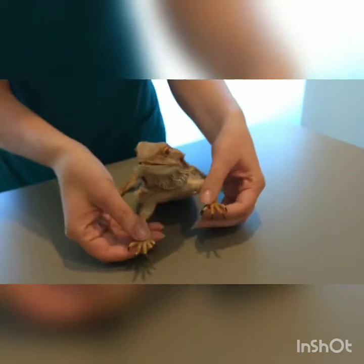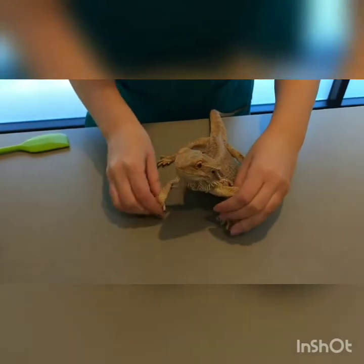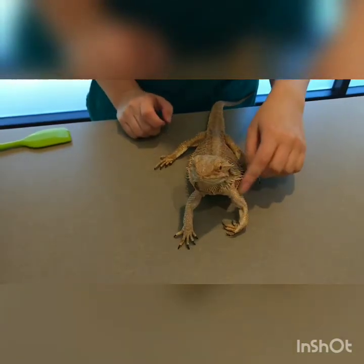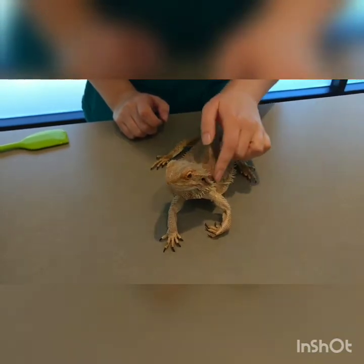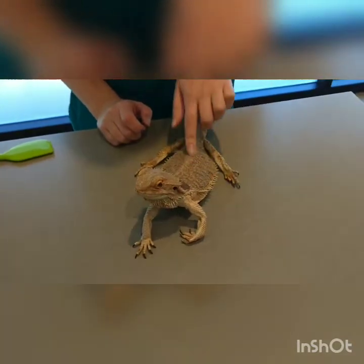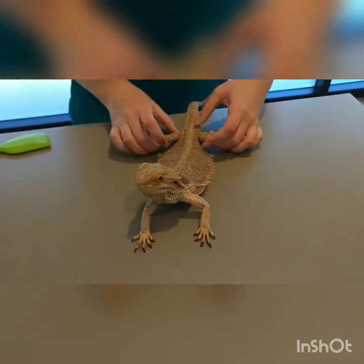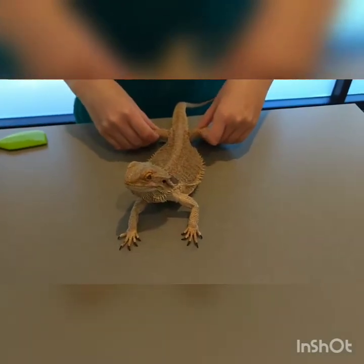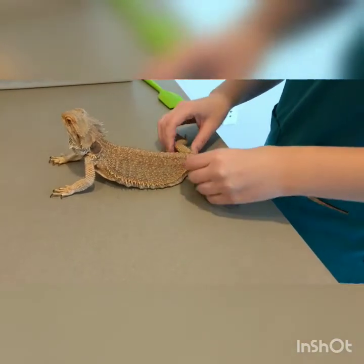Let's check her joints. She doesn't always cooperate with the neurological exam, but she was kind of slow to place that foot. Her femurs feel a little bit straighter.